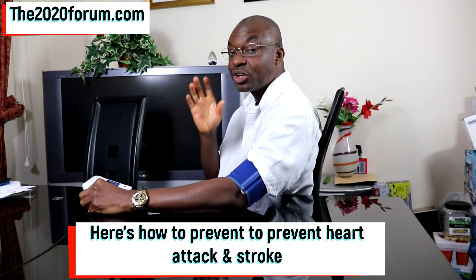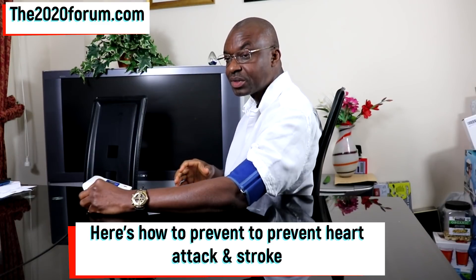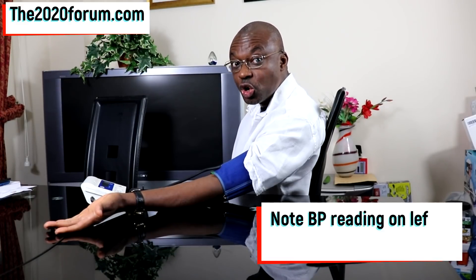Here is what you're going to do next: check your blood pressure on both arms. Start by getting a cuff wrapped on your left arm, connect to the machine, push the button, check your blood pressure on your left arm, and note the reading.